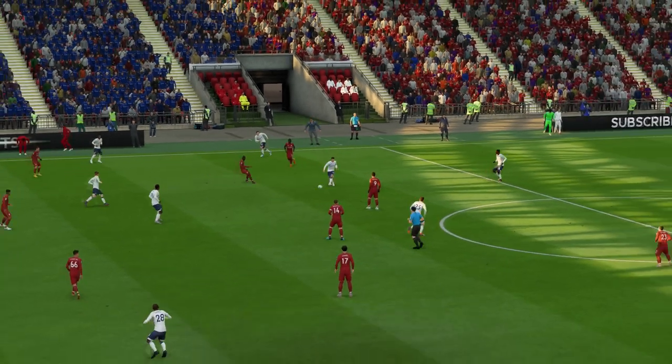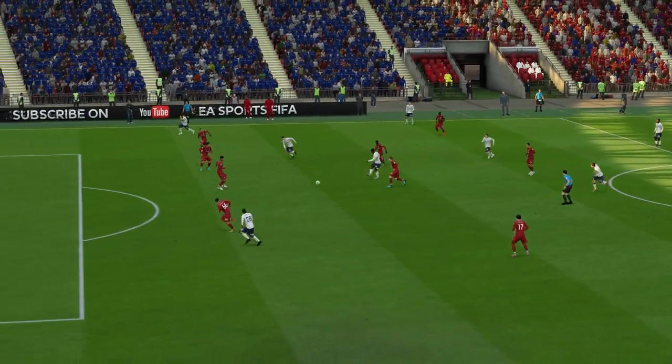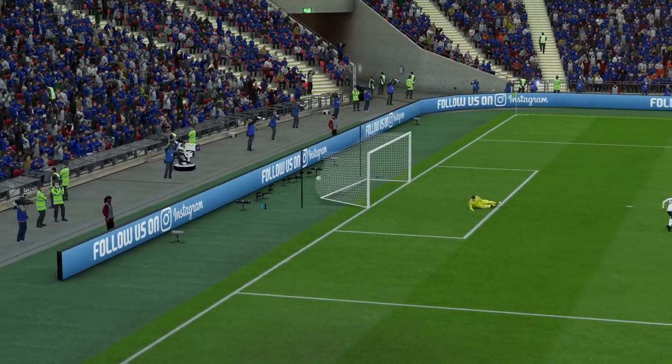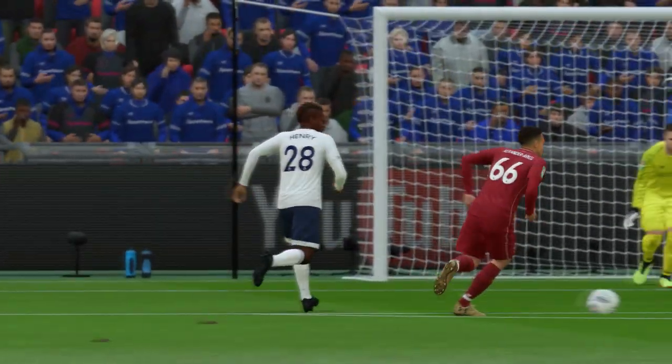Well, the keeper is just flat-footed and can only admire that — the way he's hit it first time. They'll want to see this goal again.